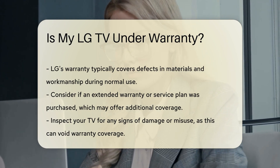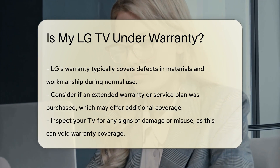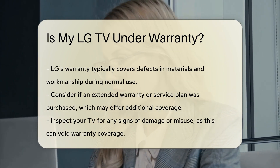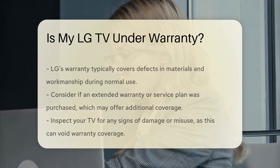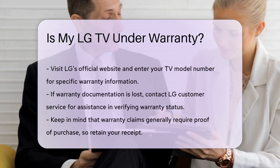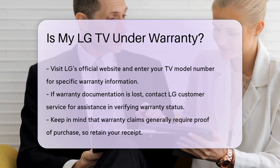It is also essential to consider whether any extended warranty or service plan was purchased alongside your TV. If so, the terms of that agreement may extend your coverage. Check for any signs of damage or misuse, as warranty coverage may be voided if the TV has been physically damaged or improperly handled.